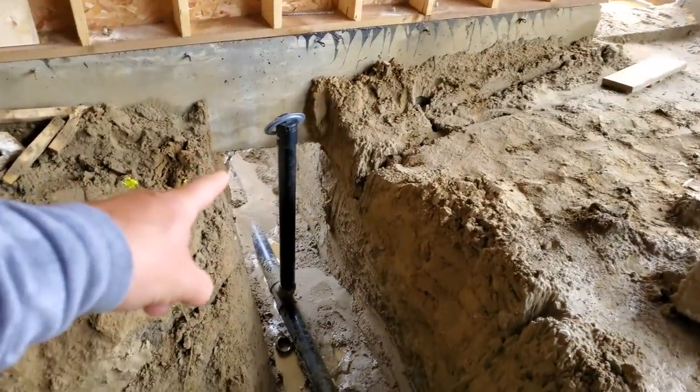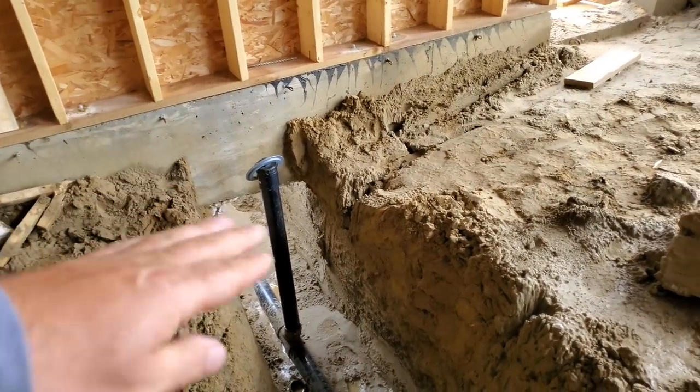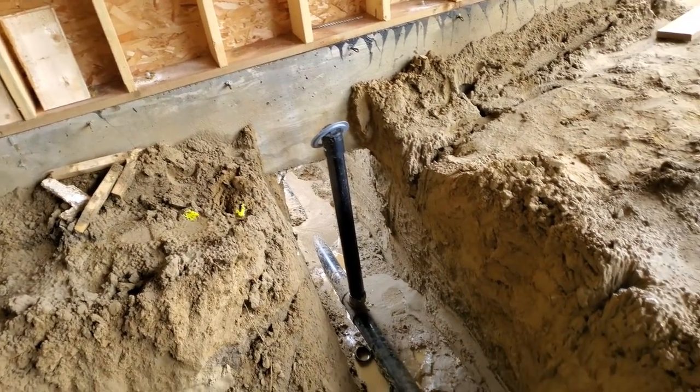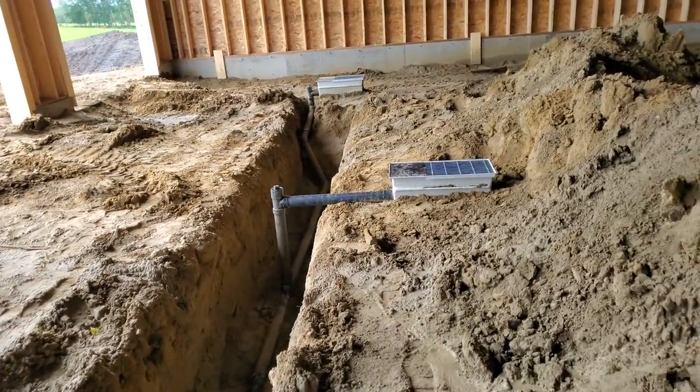This is a pretty deep trench — it's got to get filled as well. I'll do the same thing under the footing there: put some fill in and pack it, put some fill in and pack it, stomp it, so it gets really tightly packed underneath that footing — just to give it the same support it had.